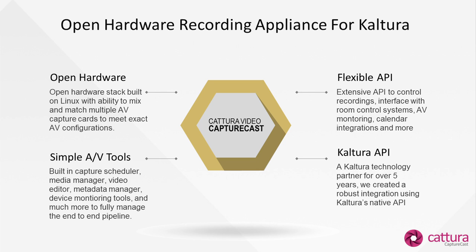We also offer a series of simple AV tools. This could be looked at as a capture scheduler, media manager, video editor — which we like to call the video clipper — metadata manager, really just different tools for you to manage, maintain, and create very intelligent workflows for capturing, encoding, delivering, and enhancing your recordings.